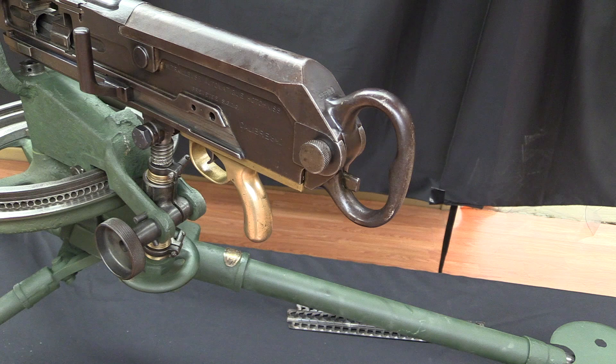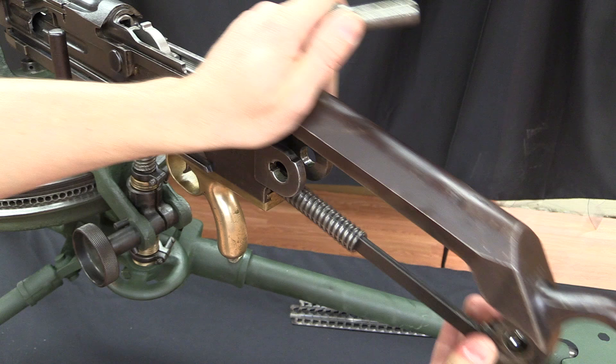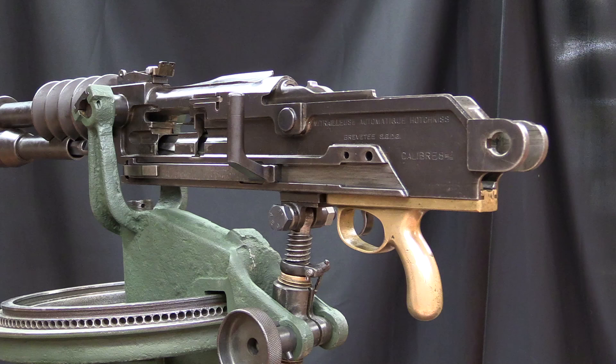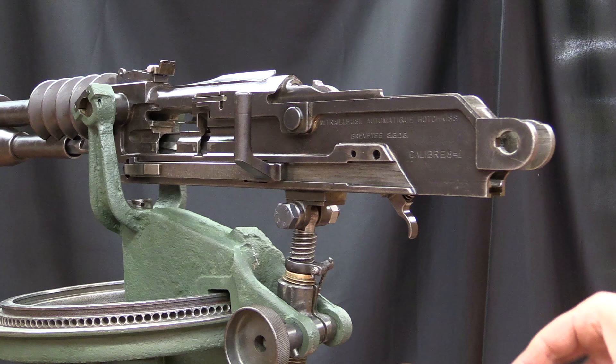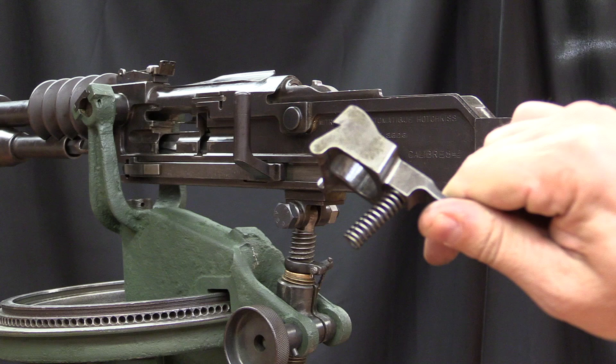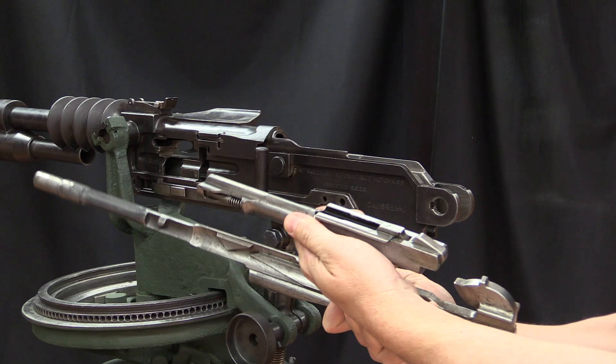Next I need to remove the top cover and rear handle, which means pulling this plug out. If I push in this little button, I can pull the plug out and the top cover comes right off. This is our mainspring guide and top cover D-handle. I can then pull out the recoil spring. Next I'll take off the charging handle — it just slides backward in a dovetail. Another really solid cast piece of brass. And then the trigger comes out as well, along with its return spring.